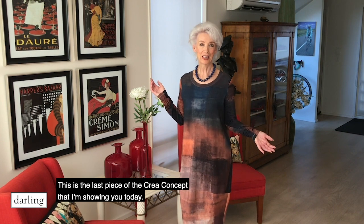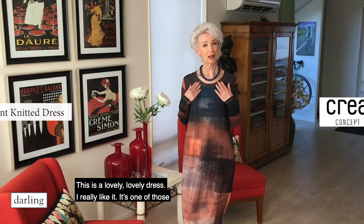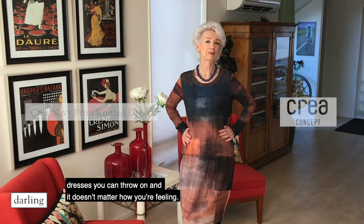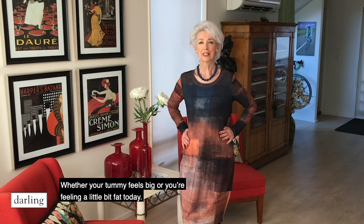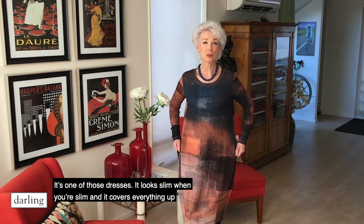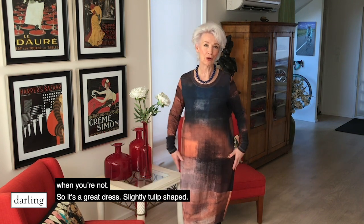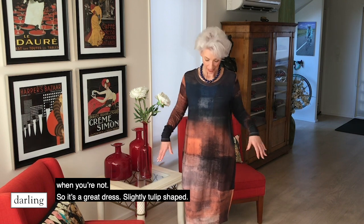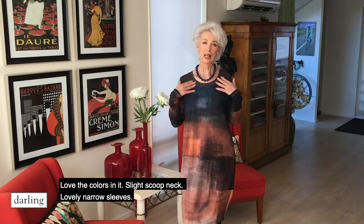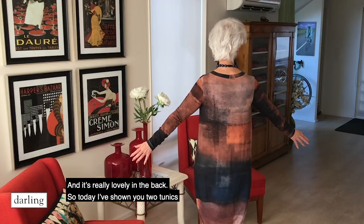This is the last piece from Queer Concept I'm showing you today. It's a lovely, lovely dress — one of those dresses you can throw on and it doesn't matter how you're feeling, whether your tummy feels big or you're feeling a little bit bloated. It looks slim when you're slim and it covers everything up when you're not. Slightly tulip shaped, love the colours in it, slight scoop neck, lovely narrow sleeves, and it's really lovely in the back.